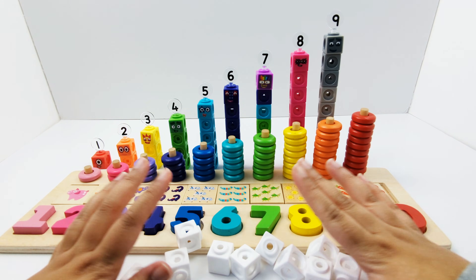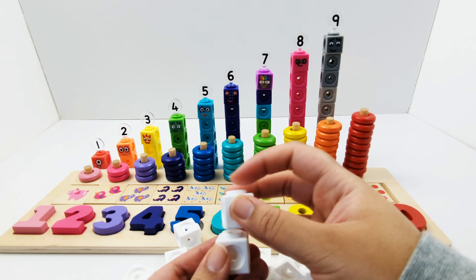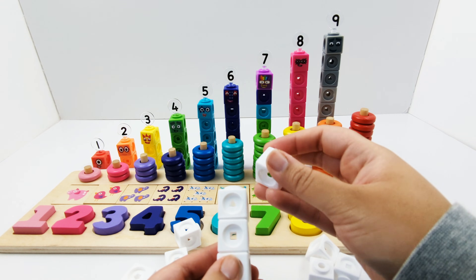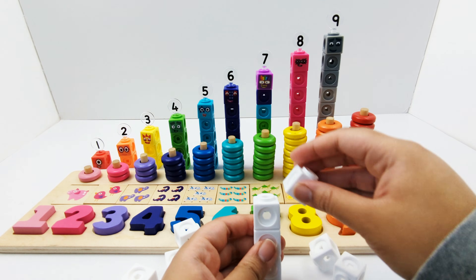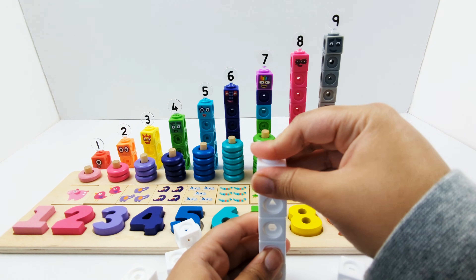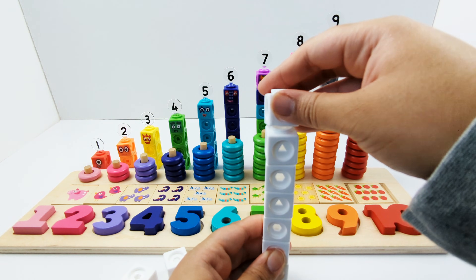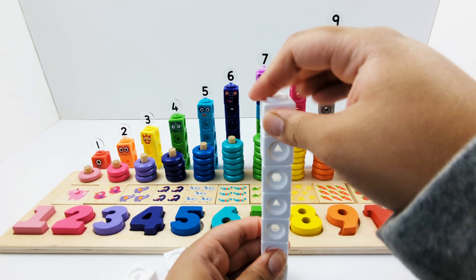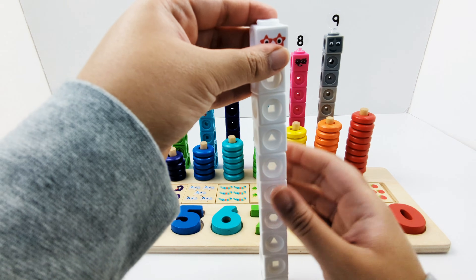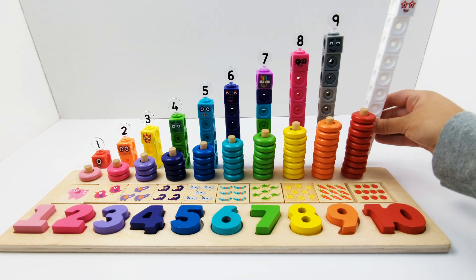Let's build number block 10: 1, 2, 3, 4, 5, 6, 7, 8, 9, 10. Number block 10 is made of 10 white blocks.